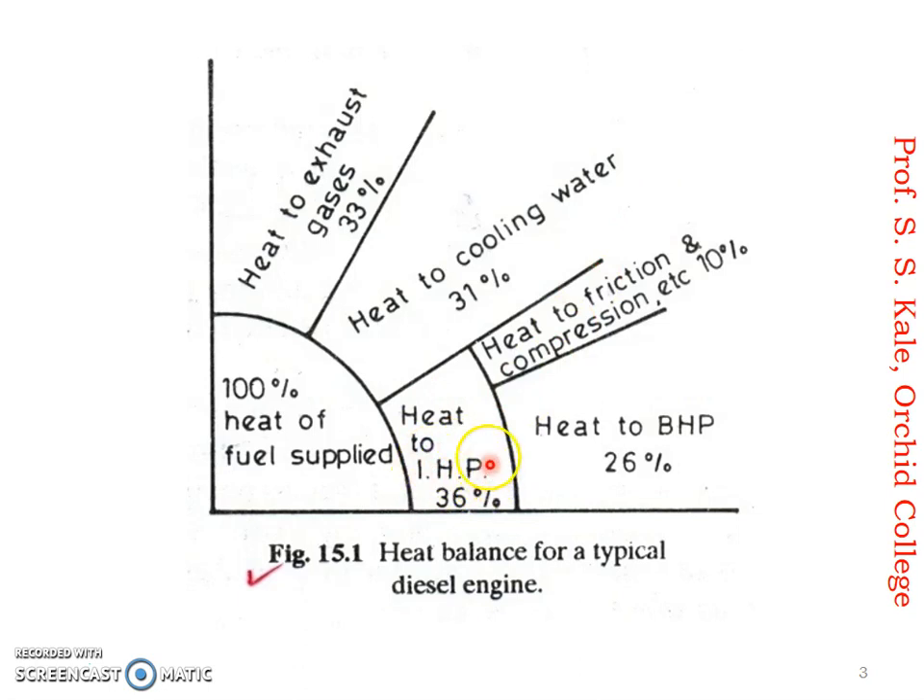The next important part is heat to indicated power, which is about 36 percent out of 100 percent. This indicated power is divided into two components: heat to friction and heat to brake power. Heat to friction and other losses account for about 10 percent, and heat to brake power is about 26 percent. This brake power part is the useful part used for running the vehicle. The other parts — friction, cooling water, exhaust — are actually wastage. Therefore, the general thermal efficiency of the engine is about 26 percent, though some modern engines reach 30 to 33 percent.